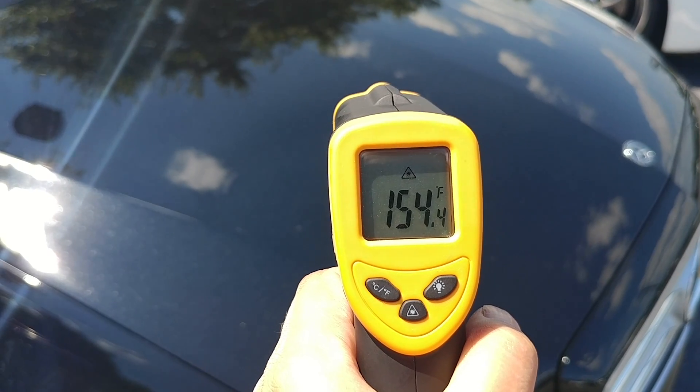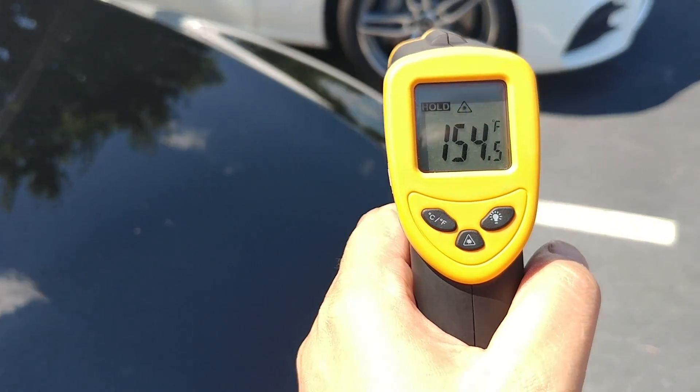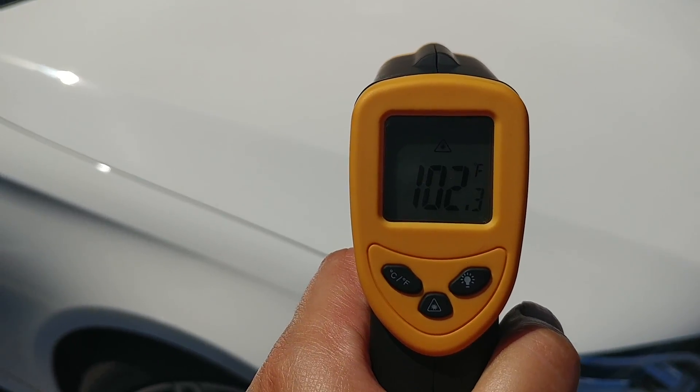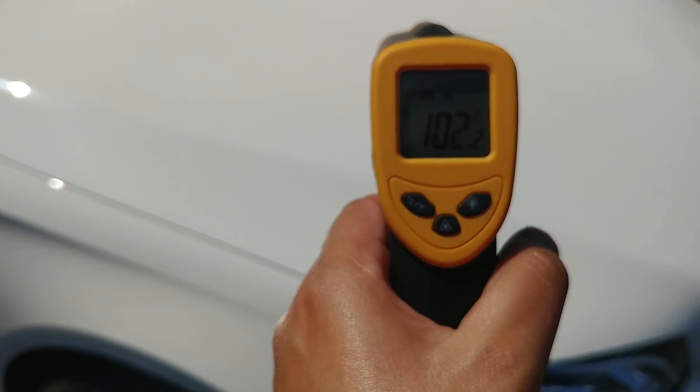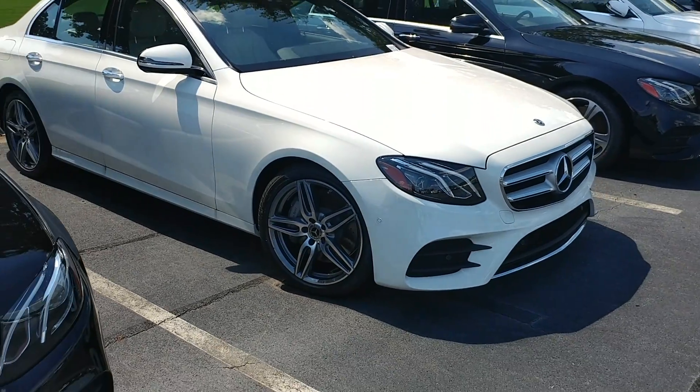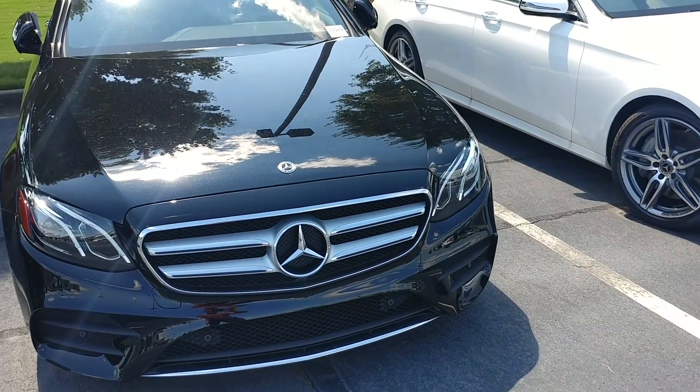Black: 154. White: 102. So there is a 50 degree difference in the sun between a polar white car and a black car on the hood.